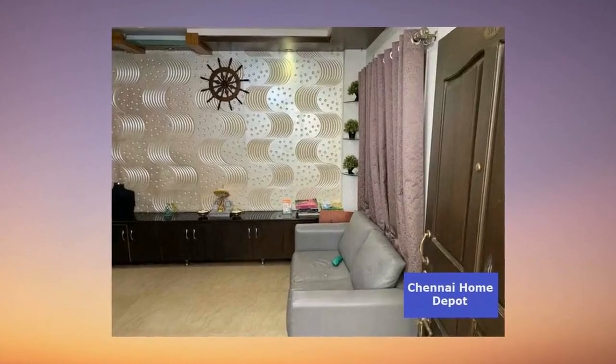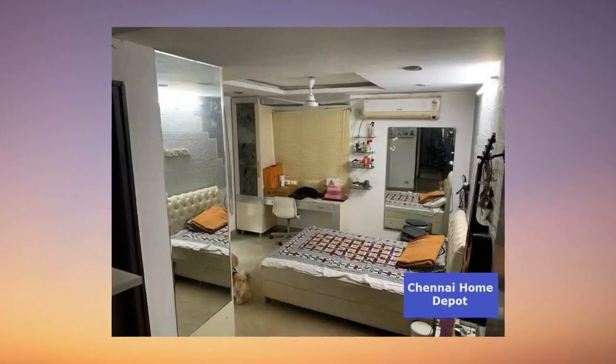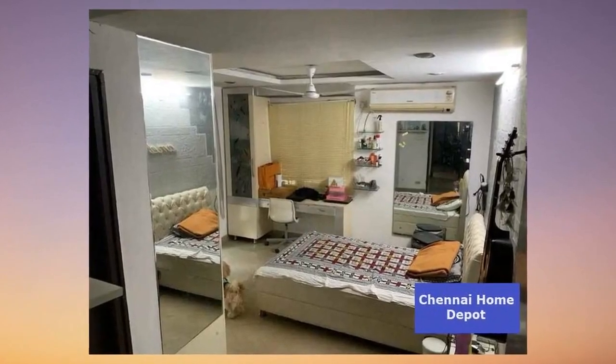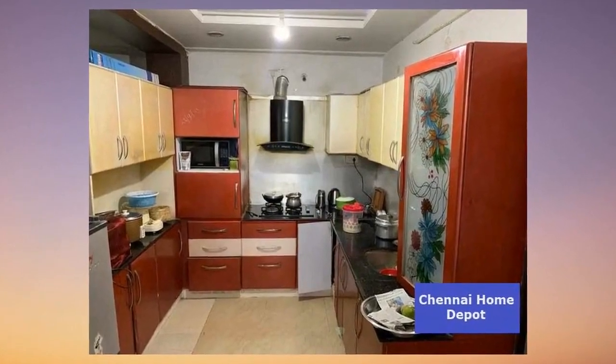Brace yourselves for today's star — an absolutely stunning 3BHK resale flat that's about to steal your heart. This isn't just another property; it's a legacy waiting for its next chapter. Standing tall on the second floor of a five-story building, this flat is more than just walls — it's a lifestyle.